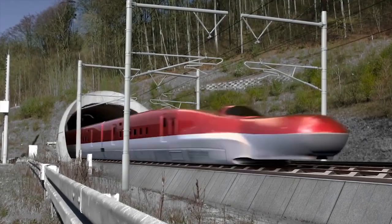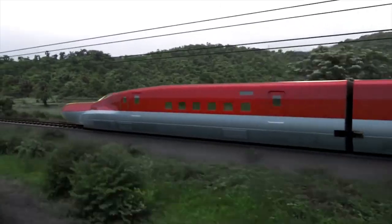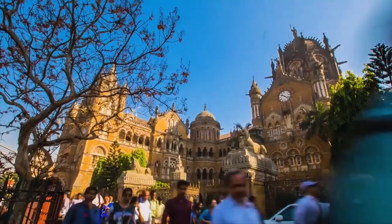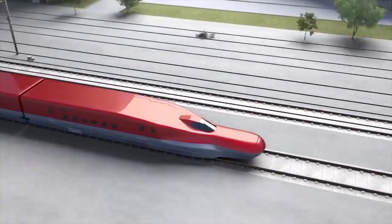The Mumbai Ahmedabad High Speed Railway, which is one of the most ambitious projects, is taking shape to facilitate high-speed rail transport for today's India. This project also represents a landmark partnership between India and Japan.